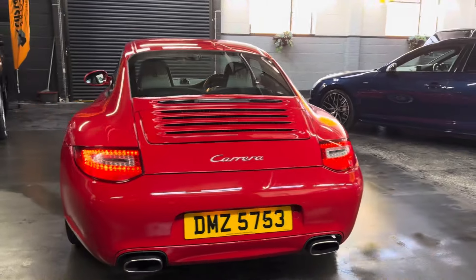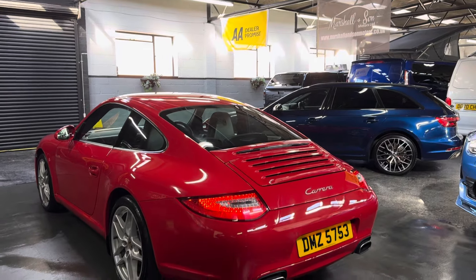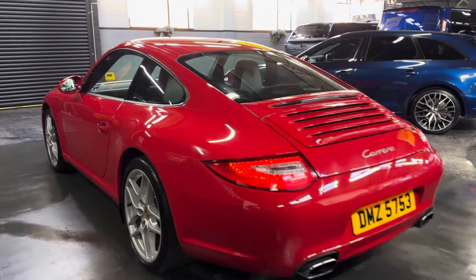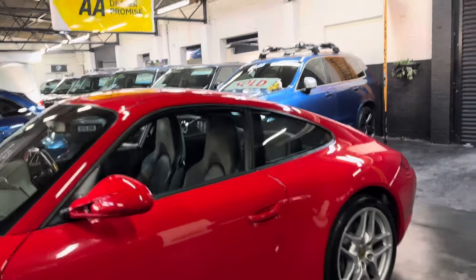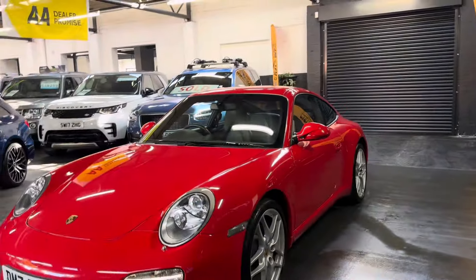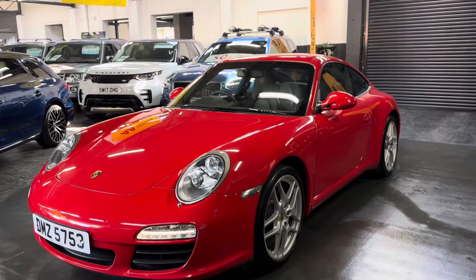It was supplied previously by Ashwood Classics, who are a well-renowned Porsche specialist, which gives you an idea of the standard. Not only have we got the fully stamped-up service book, but we've also got the internal receipts from Porsche detailing all the work carried out. Notable items on those include an air-con compressor replacement and a PDK gearbox service.